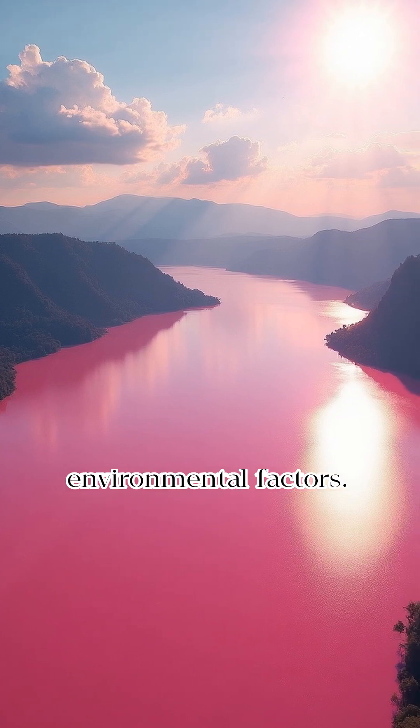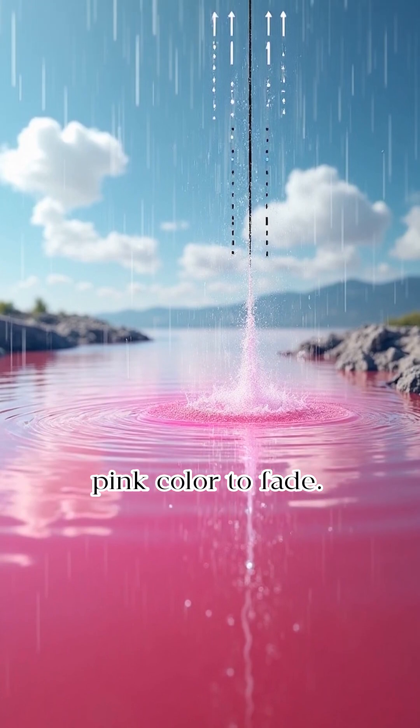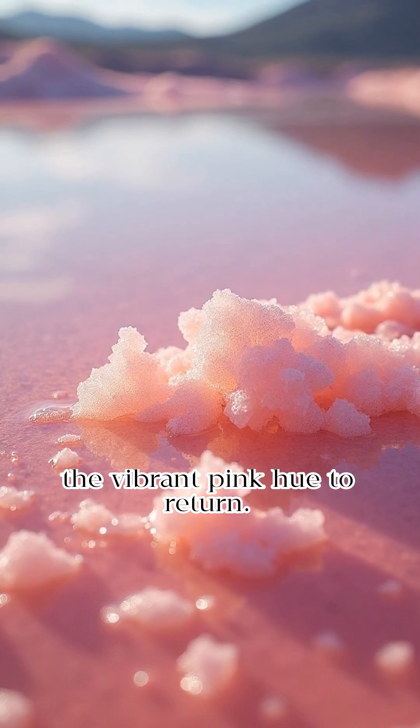The pink intensity of the lake can vary over time due to environmental factors. Heavy rainfall dilutes the lake's salinity, causing the pink color to fade. Evaporation restores the salt concentration, which allows the vibrant pink hue to return.